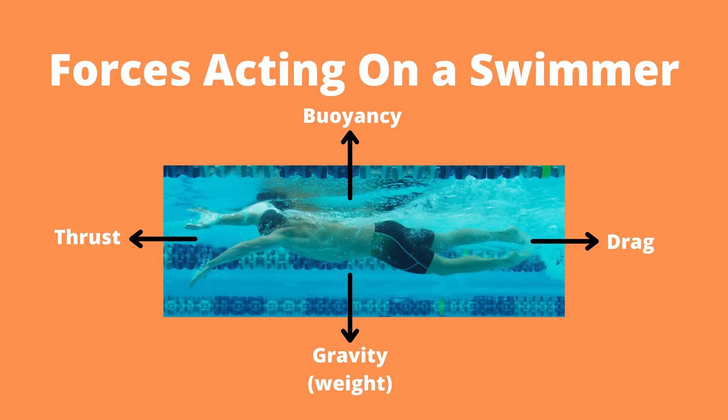Linking back to what we talked about with Newton's third law, it's quite obvious that each one of these forces has an opposite. For example, while swimming, a swimmer must overcome the force of drag through the force of thrust. The three forces I want to discuss in a little bit more detail for the remainder of this video are thrust, buoyancy, and drag.